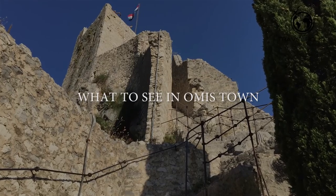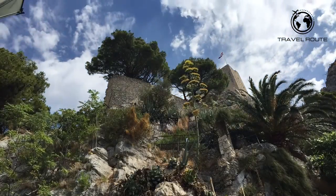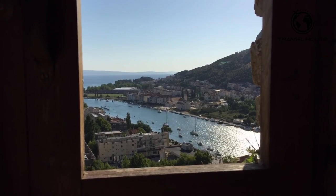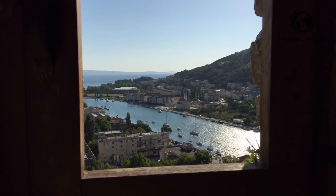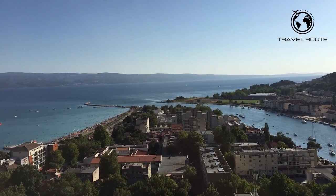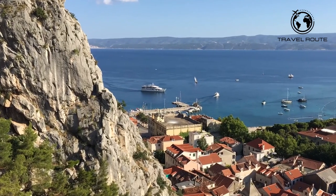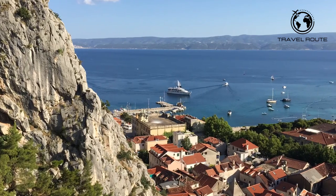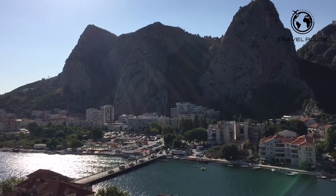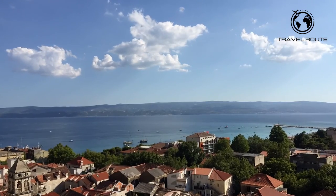What to see in Omish town. Mirabella Fortress is a stunning fortress built in the 15th century. Constructed on a steep hill, this towering structure offers visitors some of the most breathtaking views of the Dalmatian coast. The climb up to Mirabella Fortress is worth it, as visitors can enjoy amazing panoramic views of Omish and its surrounding areas. The fortress itself is also fascinating to explore with its many towers and winding staircases leading up to the top. It's a great place to spend an hour or more soaking in the history and culture of this part of Croatia.